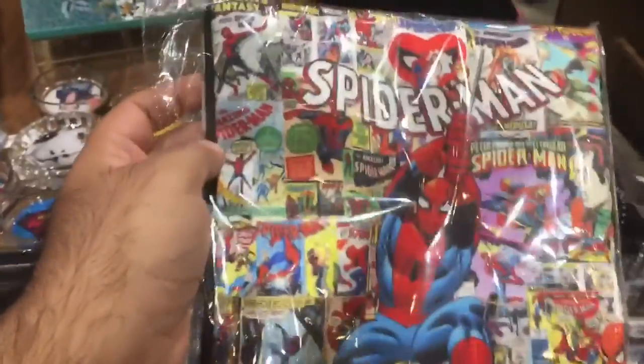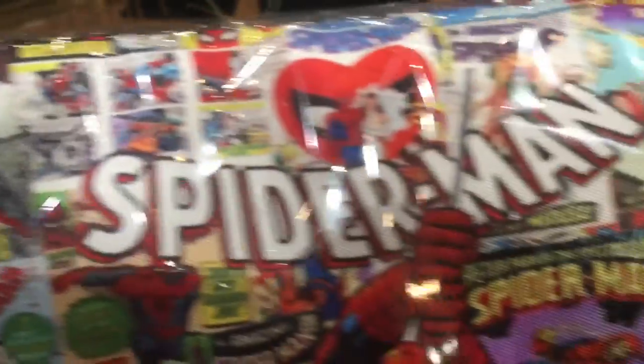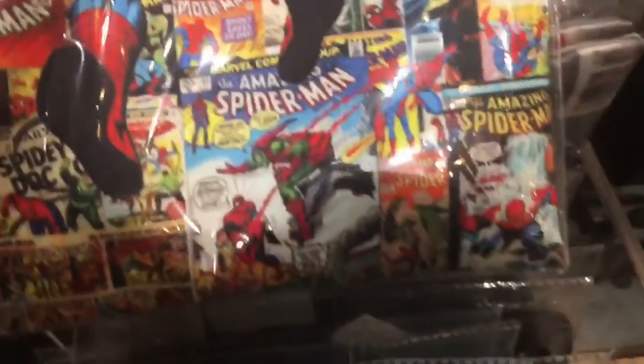The thing is that it has all the classic artwork — Steve Ditko, Spider-Man, John Romita — all the classic artwork. Beautiful.